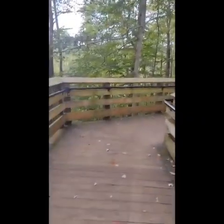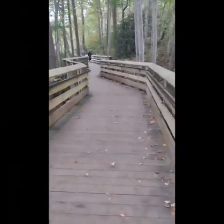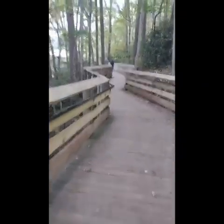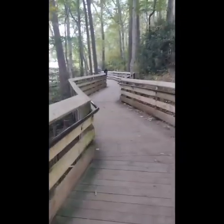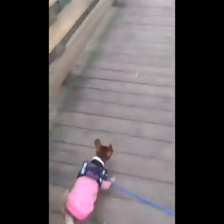The walking trail wasn't too terribly hard, but I definitely wouldn't take it if I was with someone that was disabled or someone that couldn't walk up and down a lot of steps. Because near the end there are a lot of steps.